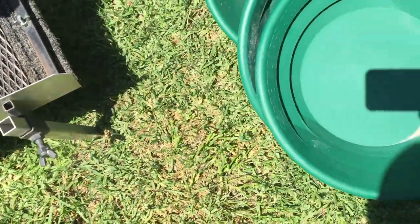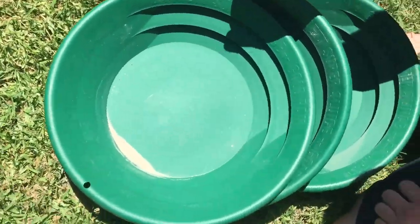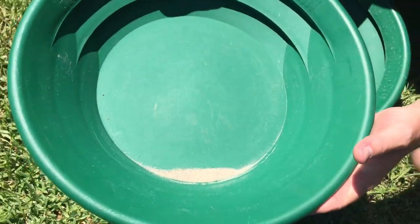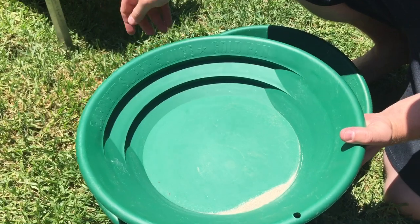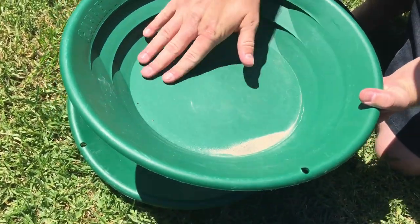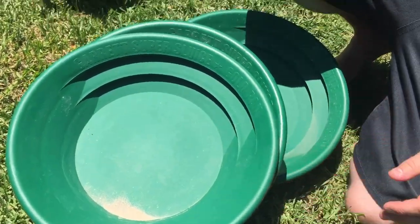A few of the pans I've been using — the Garrett Super Sluice. Ever since I picked one of these pans up I absolutely love them. Nice big 15 inch in size and a one inch deep riffle. Two riffles there with a big flat base in them. Cannot go wrong with these — as you can tell, I've got three of them. Quite fond.